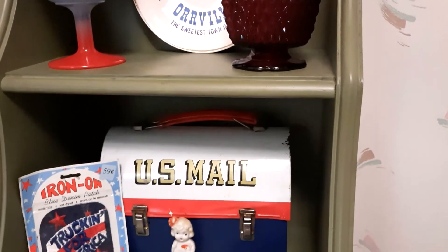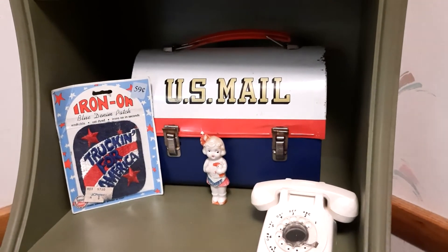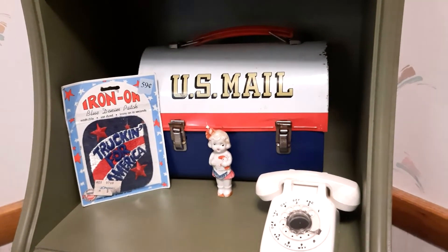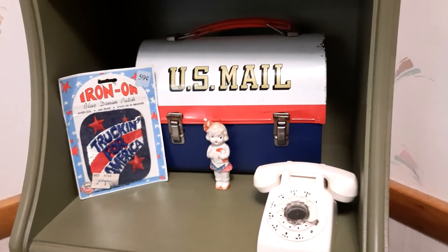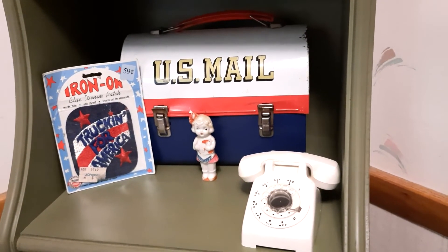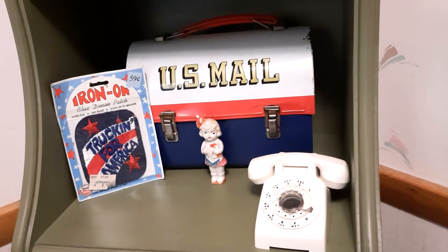You saw the rest of the shelf. I pulled this 'Truckin' for America' patch out of my mom's sewing box and I think that's really cool — it'll eventually go on something of mine.